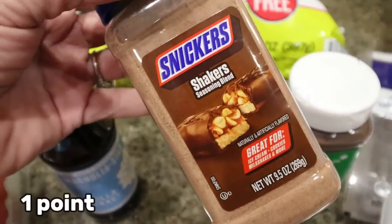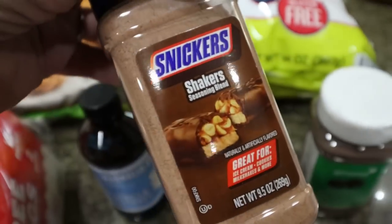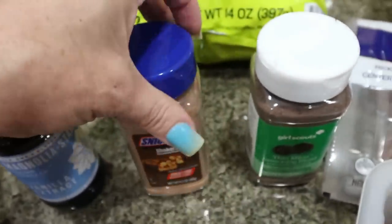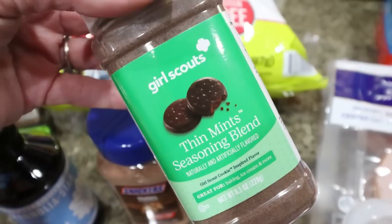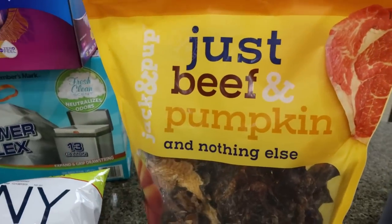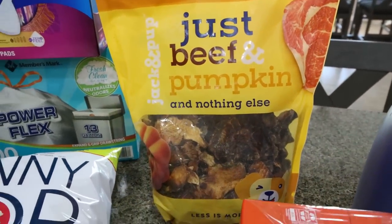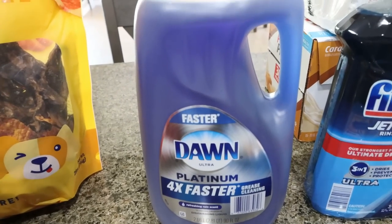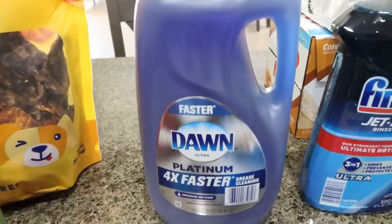I've been wanting to try these Snickers topping — 15 calories for a teaspoon — for mix-ins in Ninja Creami protein ice cream or protein pudding. They also had the Girl Scout mint cookie topping, and since I love mint anything, I picked both up so I wouldn't miss out again. For my dogs, I grabbed the Jack and Pup beef and pumpkin — just dried beef and dried pumpkin, a clean single-ingredient treat. I also got Dawn dish soap on coupon for $10, which is fantastic — it's the best thing for cleaning makeup sponges and beauty blenders.